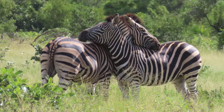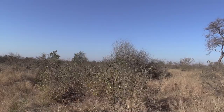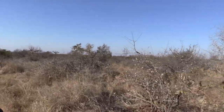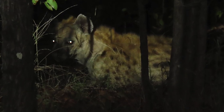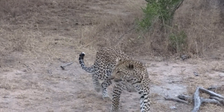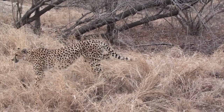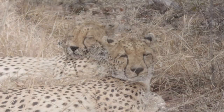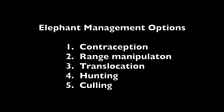Given the graphic examples of what is happening in Kruger as well as other reserves, there can surely be no doubt that there is a direct correlation between the density of elephant numbers and the number of trees and other forms of biomass being destroyed. The new norms and standards for the management of elephants, published in 2008, provided for five management options: contraception, range manipulation incorporating range expansion, translocation, hunting, and lastly culling.